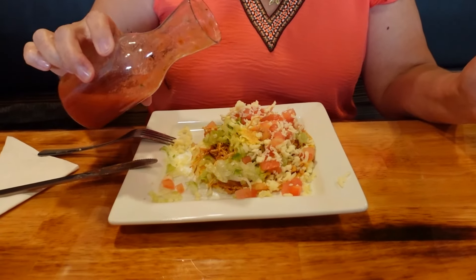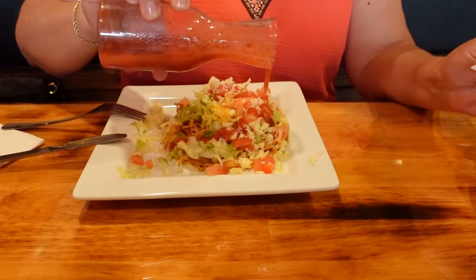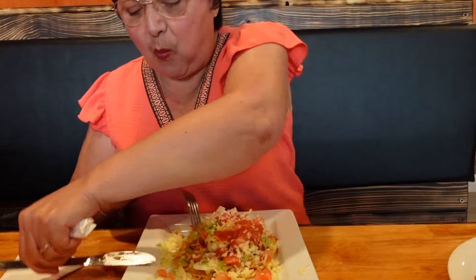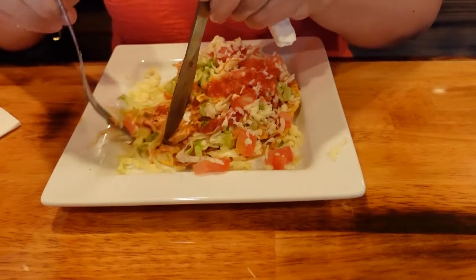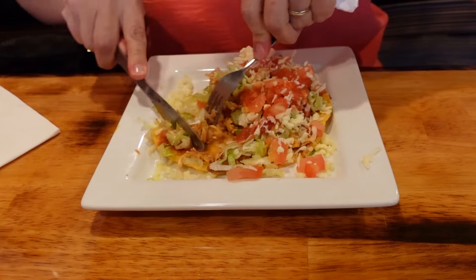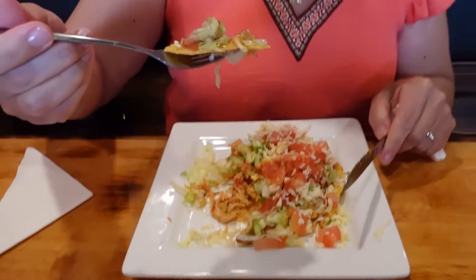Oh my goodness, it was so good. I like to add hot sauce or salsa to my tostada, so I added a little bit of the salsa from the chips and salsa — it just kicks it up a notch. It was so wonderful, delicious. It's almost like a taco salad. I just wanted to eat it up really quickly, but it kept falling apart on me so I had to use the fork instead of just lifting it and taking a big bite. The chicken was juicy, and I like that.